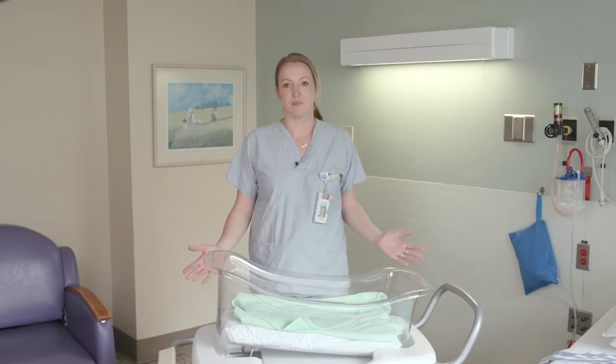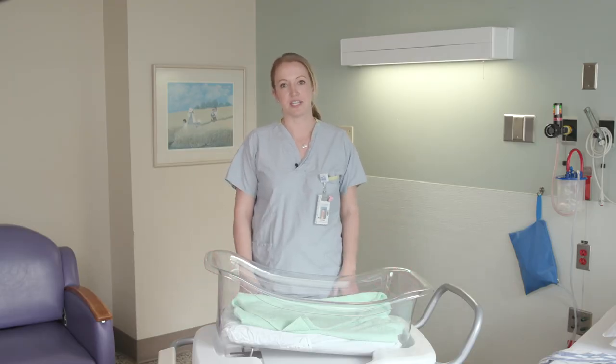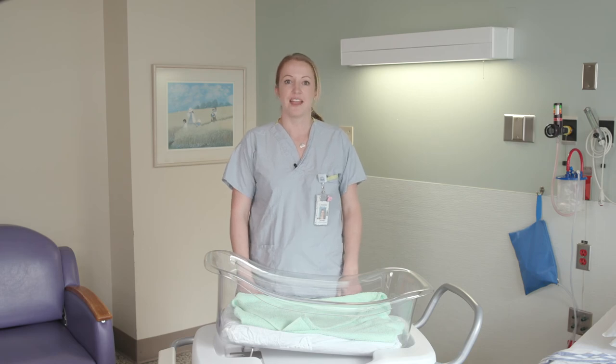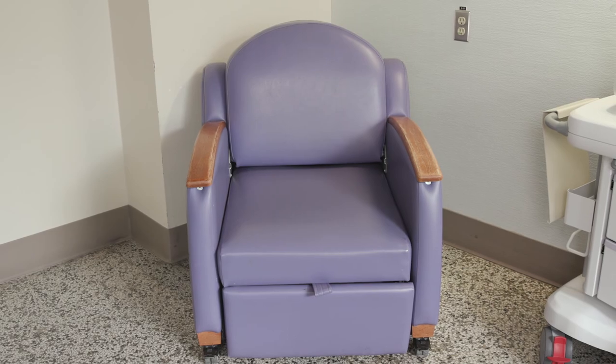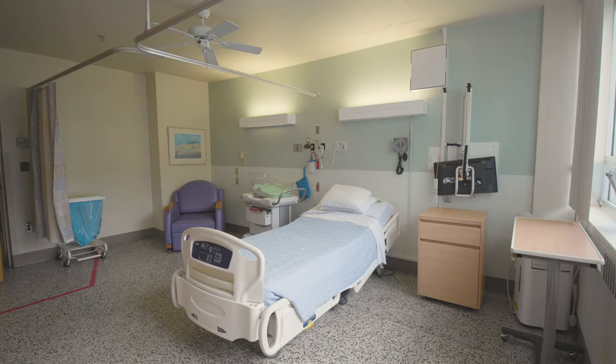On this unit there are 12 private rooms and 2 ward rooms which consist of 2 beds in each room. Each room has a cupboard for your personal belongings, a chair that pulls out into a bed, a small air conditioning unit, a mini fridge, a ceiling fan, a private bathroom, and a shared shower.